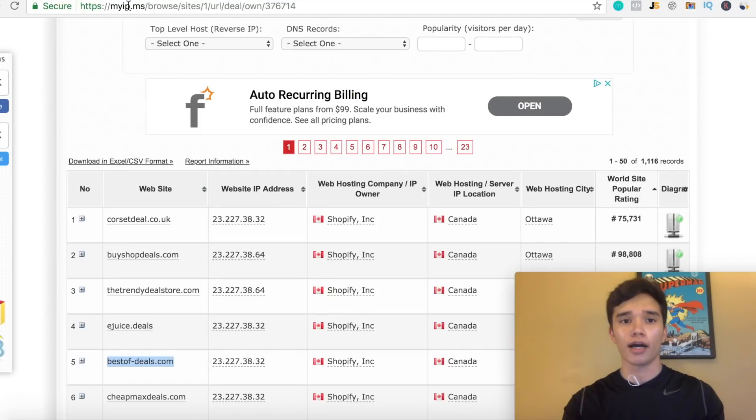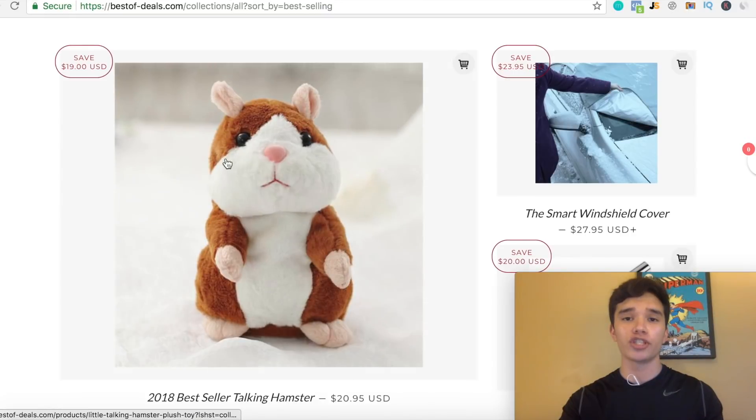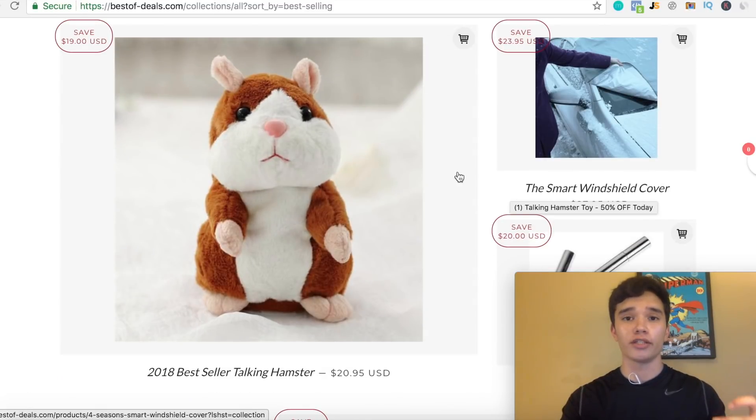What you guys can do is go to myip.ms.com, and basically what's gonna pull up is all the best Shopify stores that are performing out there. These are every single top performing Shopify store you can think of — this is why it's such a powerful website. After that, find out how well the websites are performing on similarweb.com, which gives you insight on how much traffic is generated. Then go back on the website and see which are the winning products with the best-selling URL. You can check the profit margins — getting them for about $5 a piece, selling them for around $21 — showing they're making a huge amount of money.